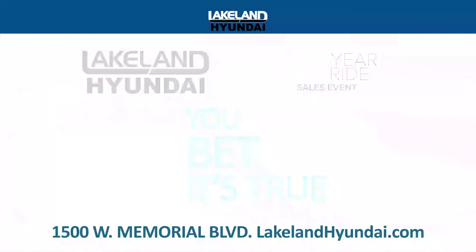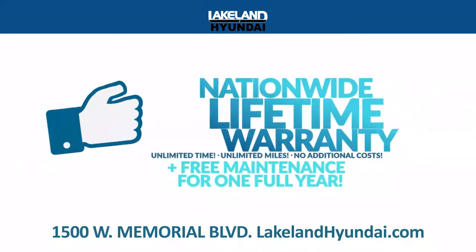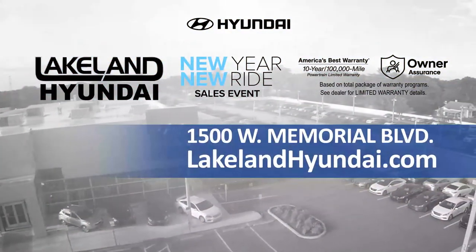At Lakeland Hyundai, you bet it's true. Drive home a new 2019 Hyundai Sonata for just $149.98 a month. That's over $11,000 in savings with more than 40 vehicles ready for immediate delivery. And every vehicle comes with a nationwide lifetime warranty. Always get more for less at LakelandHyundai.com.